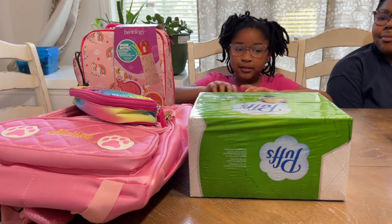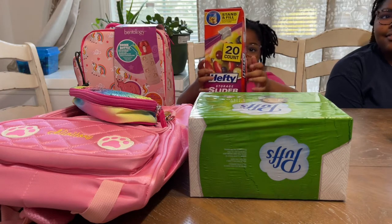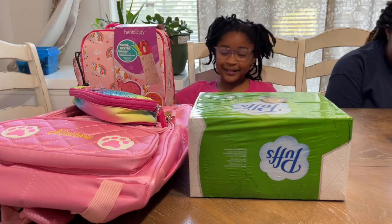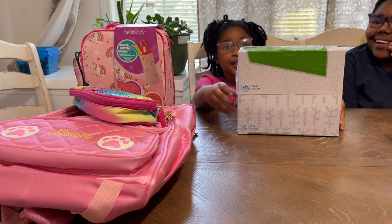I have some zip-lock bags — my teachers told me to bring some zip-lock bags, they're very crushed up so don't mind that. And I have these Kleenex wipes.